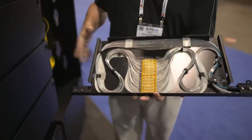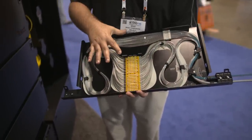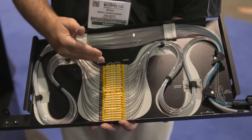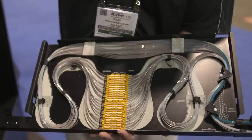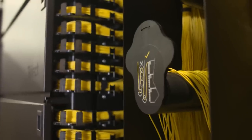Ultimately, what splicers are trying to do is manage as many splices in a small footprint as possible. Fiber comes in the side, wraps around, bends if necessary, goes through the splice, and then back out to the individual fiber terminations within the frame.